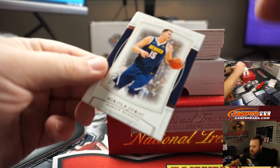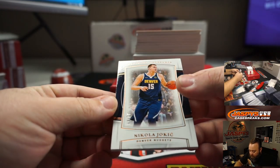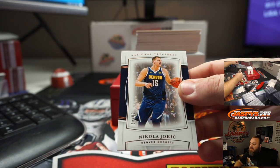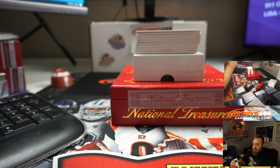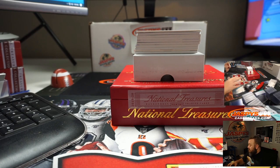Starting off with Nikola Jokic — 30 out of 49 — National Treasures Base. Nikola Jokic going to Joshua Eidlitz.